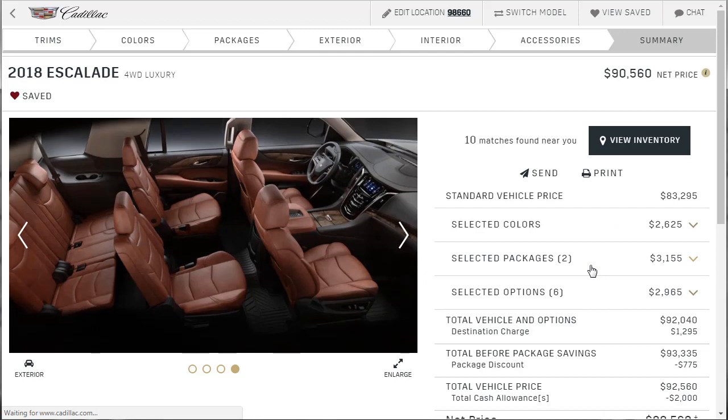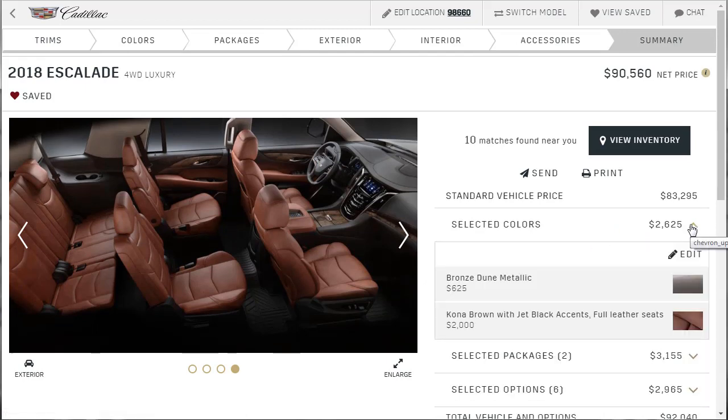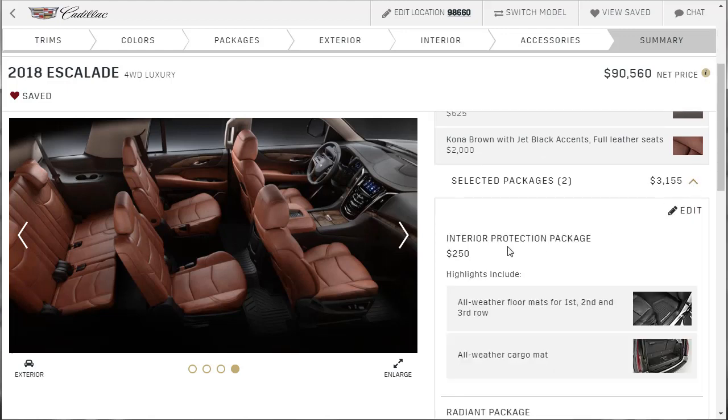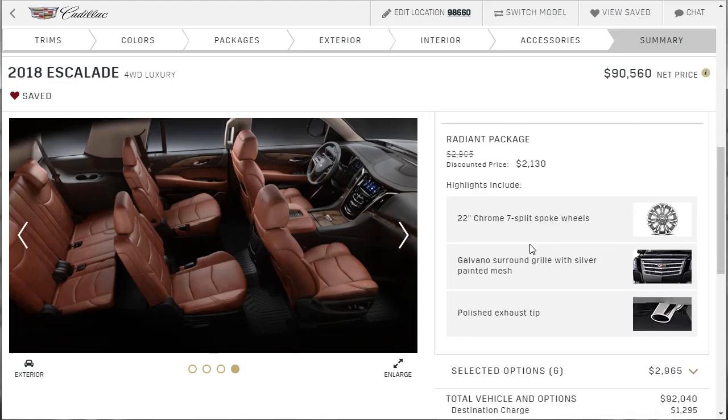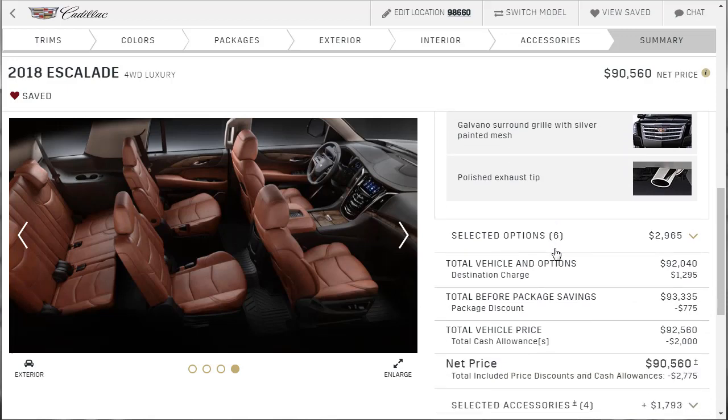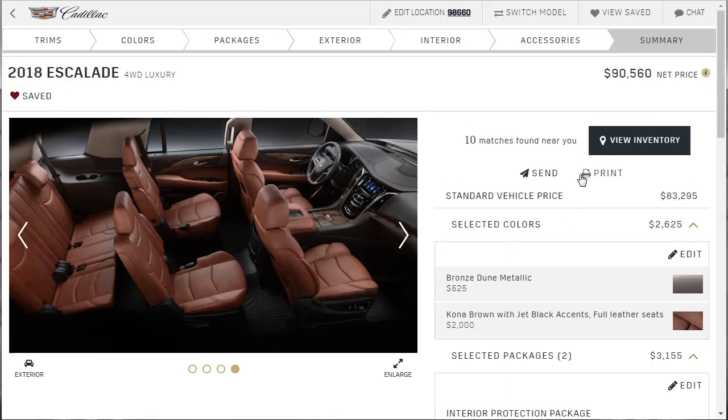This one came to $90,000. We spent $625 on the paint and then $2,000 for the Kona brown interior — but I think the Kona brown is attractive so we're going to option probably the rest of them that way. We did the same interior protection package and then the radiant package — it grew on me. At first I thought it was silly but it's grown on me and I think it's worth it. So this one racked out to $90,000.